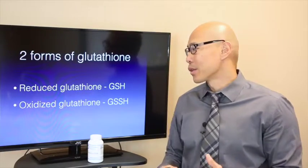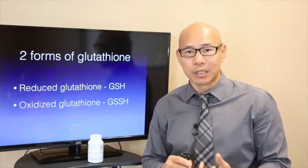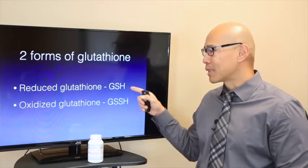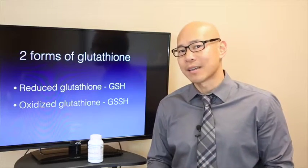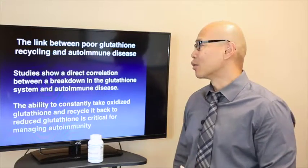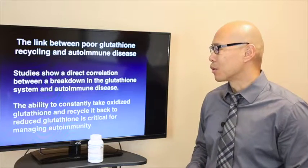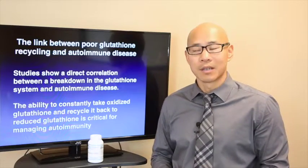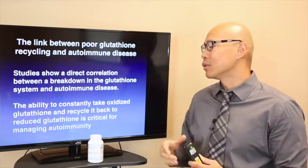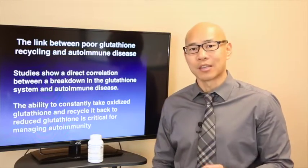With stress, infection, autoimmune disease, and inflammation, your body can run out of glutathione, because you can only remake it so many times in a day — you only have so much capacity. The more efficient we can make the recycling system, the better your antioxidant status and function. Studies show a direct correlation between a breakdown in the glutathione system and autoimmune disease. The ability to constantly recycle oxidized glutathione back to the reduced form, or GSH, is critical to managing autoimmunity.